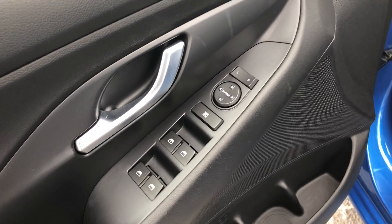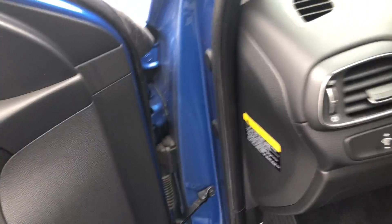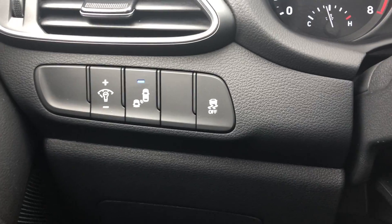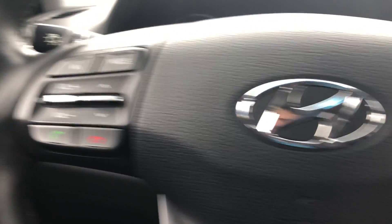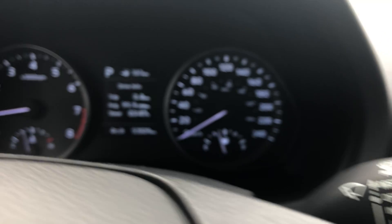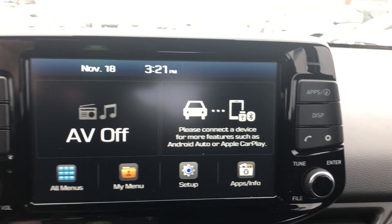Power windows, power locks, power mirrors, adjustable driver's seat. There's your Bluetooth — you got lane departure warning, traction control, Bluetooth, hands-free calling, cruise controls. 53,000 kilometers on it, warranty up to 100,000 so lots of warranty left.